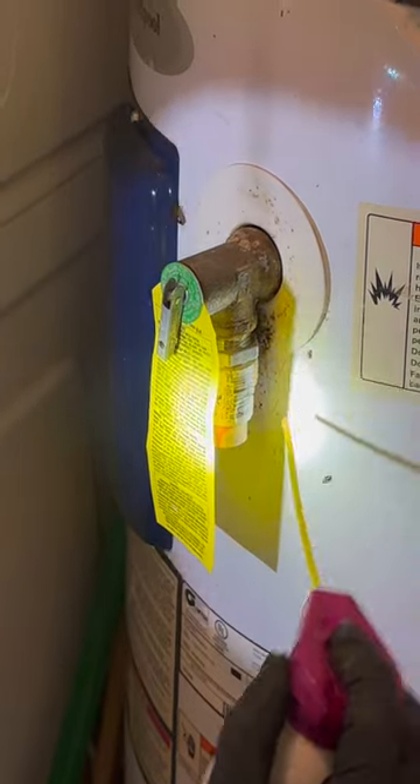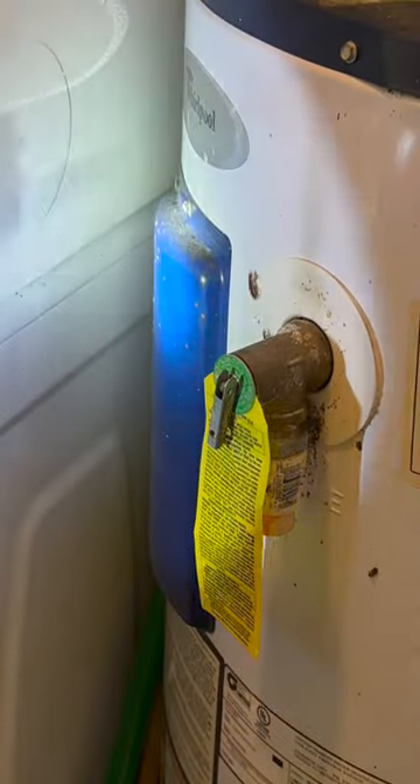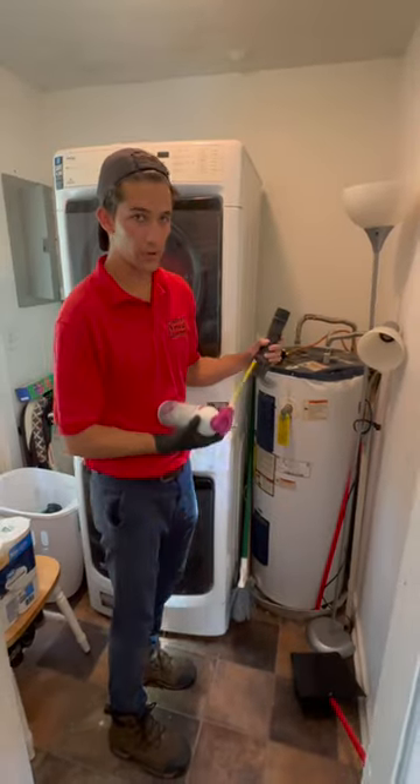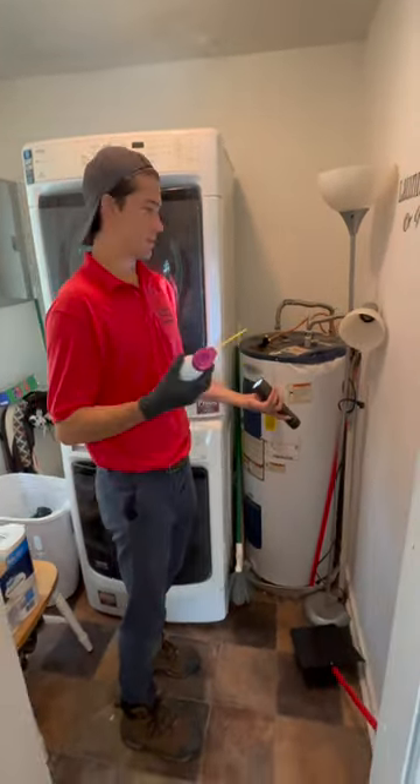There's another layer right there — see, I'm busting out of there. Oh my gosh. There were a few... a hot water heater, and you wouldn't think of it as a place that roaches would infest, but it is.